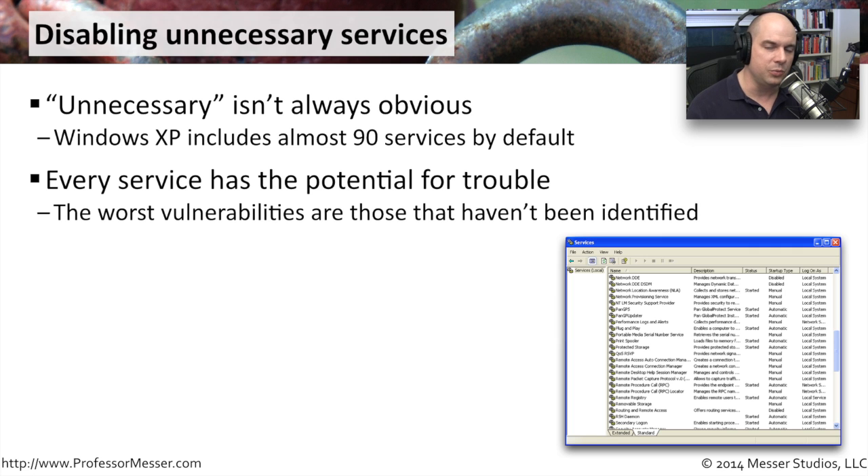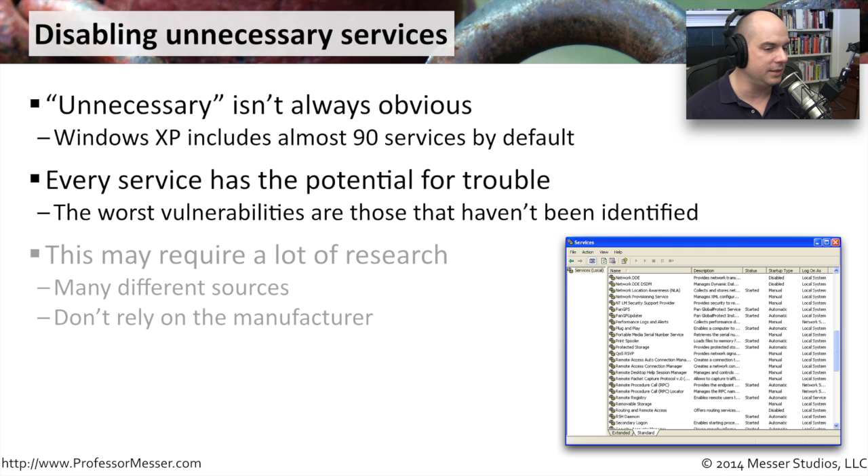We have to figure out which services have the potential for trouble. The ones we are worried about are those with known vulnerabilities, but we're also concerned about services with unknown vulnerabilities. If we disable the service, we don't have to worry about the vulnerabilities at all. So there's real value in disabling some of these unnecessary services.